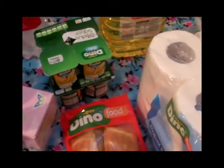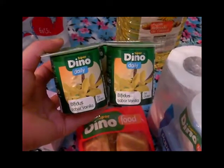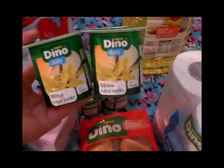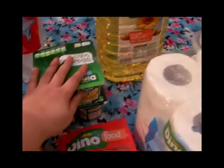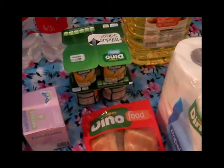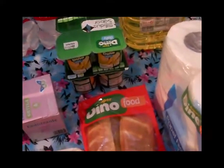También compré estos yogures que los vi nuevos en el Dino — son yogures Dino con bífido, como los Activia pero de la marca Dino. Los compré de vainilla y de coco a ver qué tal me salen. Estaban muy bien de precio — los 4 a 77 céntimos creo que era. Me imagino que están buenos porque si son como los Activia, que están riquísimos, pues también estarán buenos.